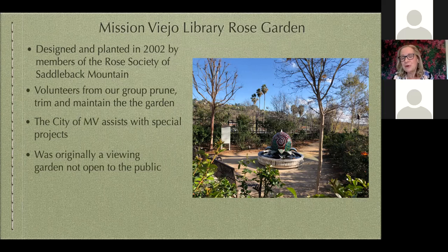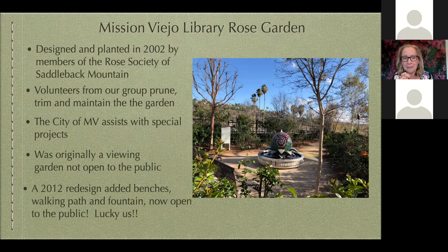Originally in 2002, this was intended as a viewing garden only — you couldn't go inside and walk around. The idea was that you'd look at the garden from the south side of the library through the glass, but you couldn't actually enter and smell the roses. In 2012 there was a redesign. At that time, this beautiful fountain was installed and benches along the south side were added. We encourage you to come with your cup of coffee in the morning — it's beautiful. From then on it's been open to the public.